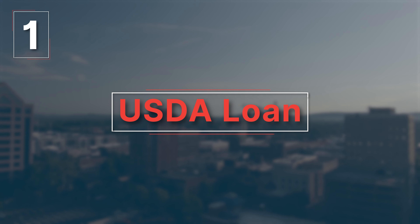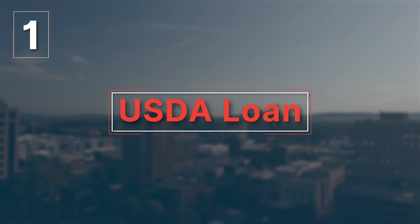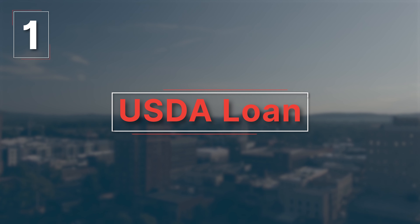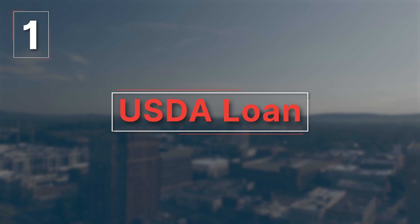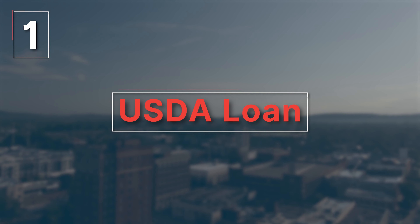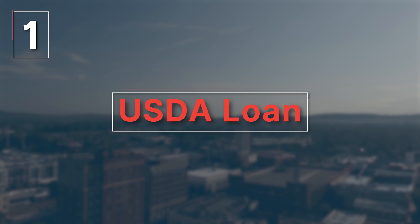Unlike other programs, a USDA loan has population requirements for eligible properties. One downside to this type of loan is the underwriting process — USDA loans get underwritten twice, once by FHA and then again by USDA requirements.